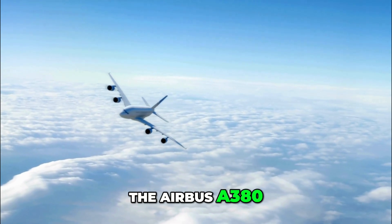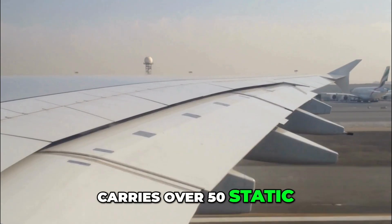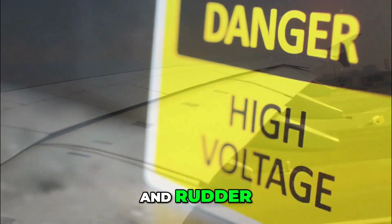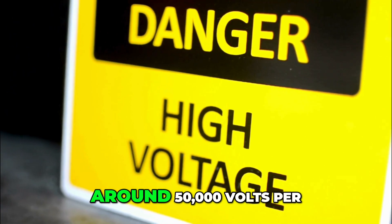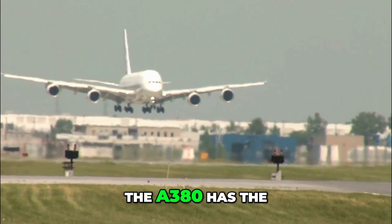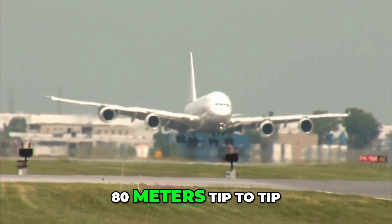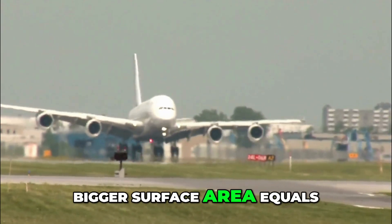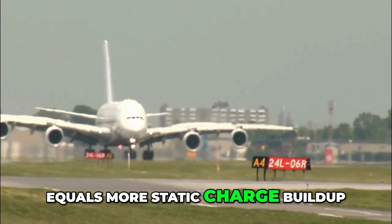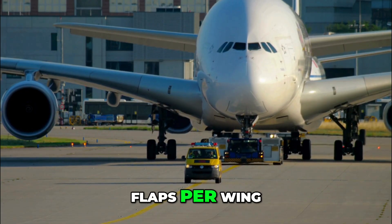The Airbus A380, the world's largest passenger jet, carries over 50 static wicks spread across its wings, tail planes and rudder. Each one can dissipate around 50,000 volts per inch of wick length. The A380 has the largest wing ever put on a passenger aircraft — 80 metres tip to tip. Bigger surface area equals more friction with air molecules, which equals more static charge build-up.